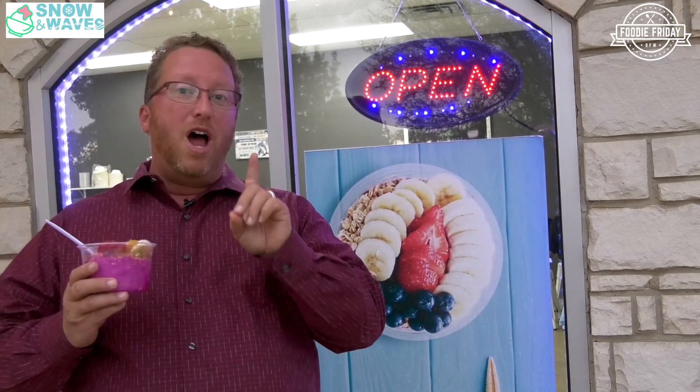Hello everyone, welcome to Fruity Farty VFW. Today we are at Snow and Waves Cafe in Howland Village. In conjunction with the Howland Village Business Association, Fruity Farty is excited to go inside and meet owner Andre and find out what this new place is all about.